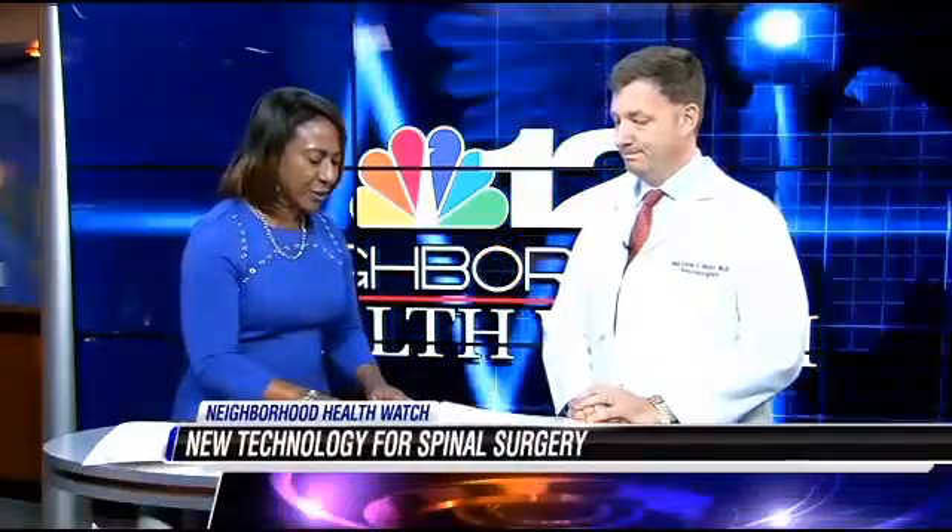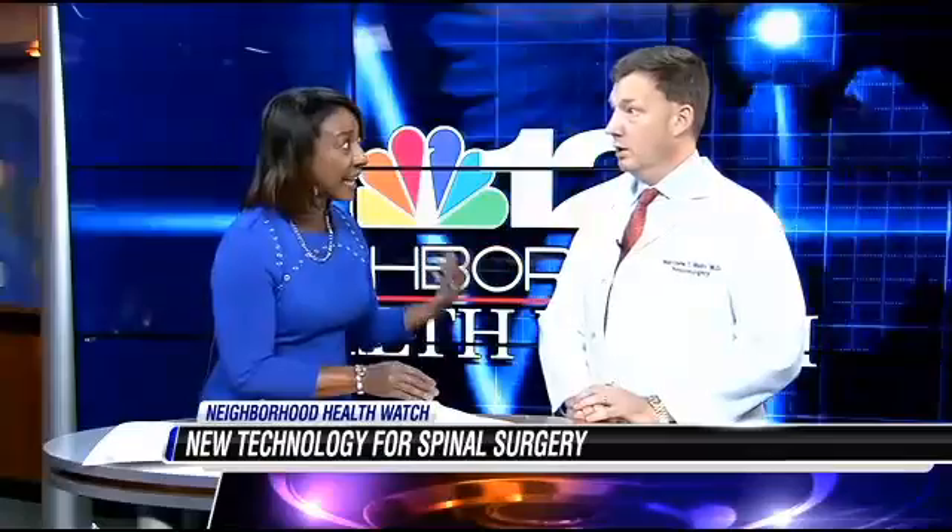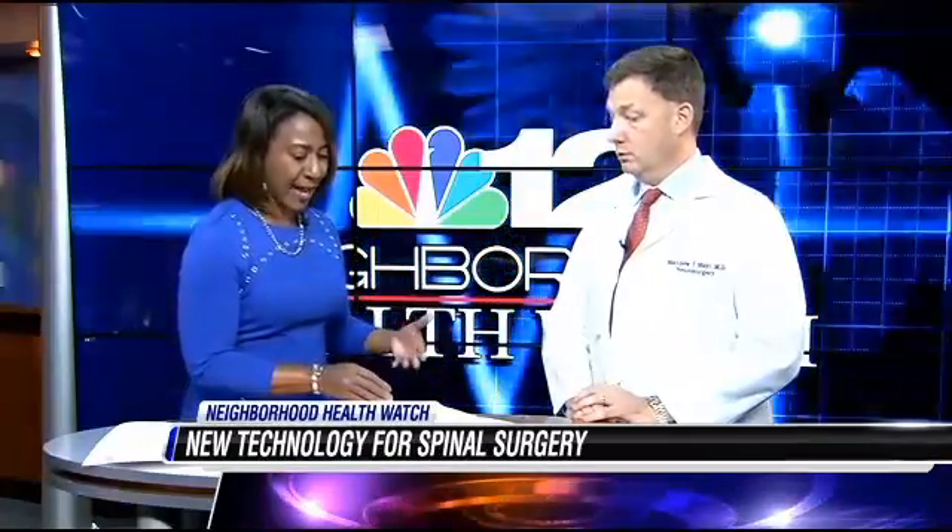Here to talk about this is Dr. Matthew Mayer, who is with Neurosurgical Associates. Thanks a lot for joining us. This new technology is called intraoperative image guiding — quite a mouthful. Tell us about the new technology, how it works, and how it benefits the patient.